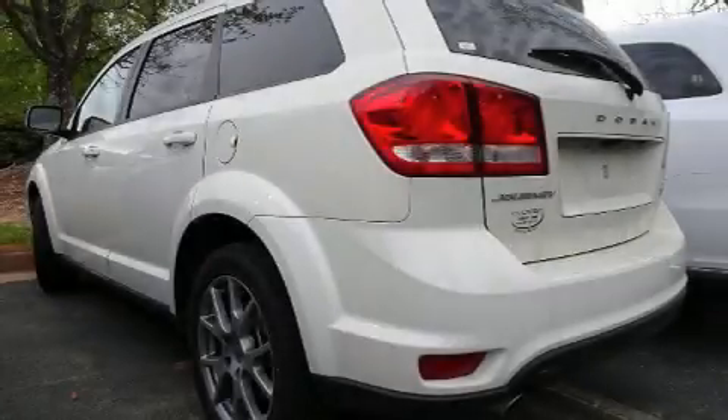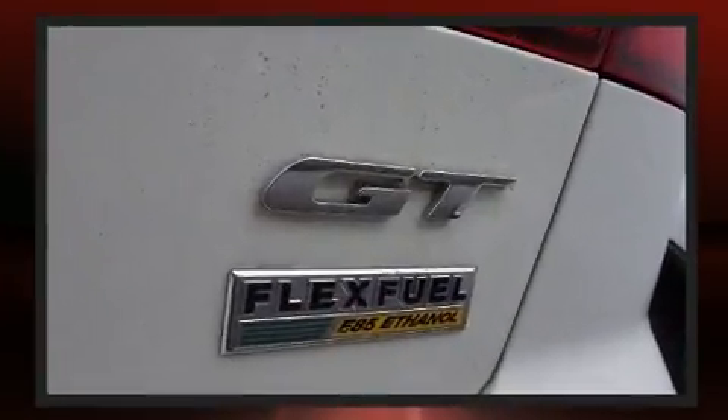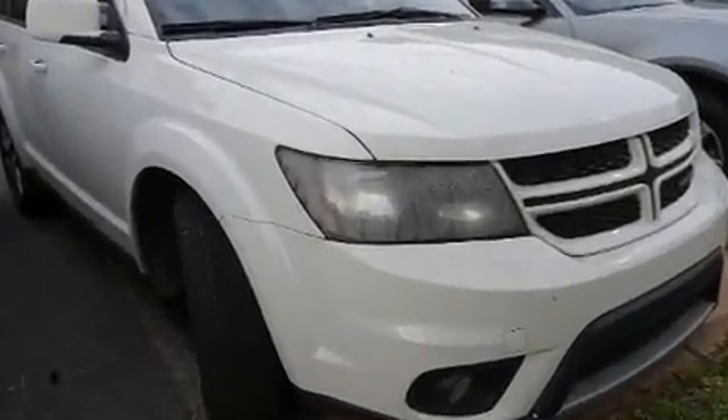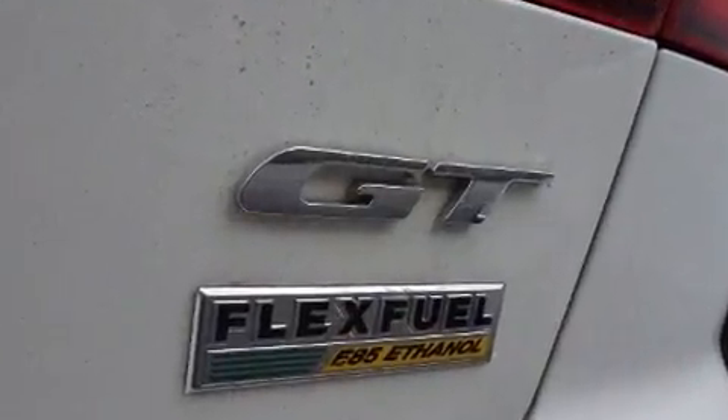You can expect a lot from the 2018 Dodge Journey. It features an automatic transmission, front-wheel drive, and a refined six-cylinder engine. Dodge prioritized practicality, efficiency, and style by including front and rear reading lights, front fog lights, heated steering wheel, and heated door mirrors.